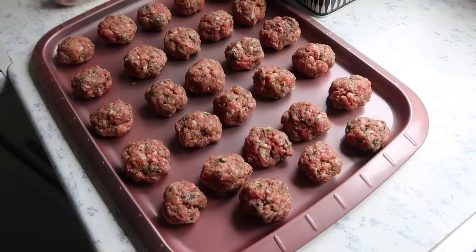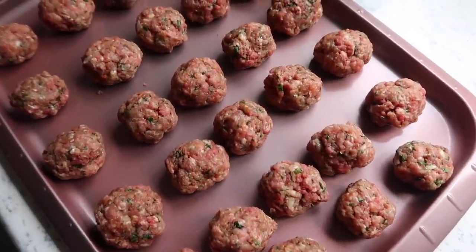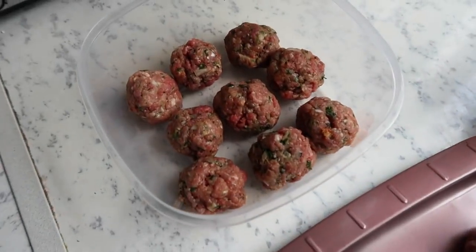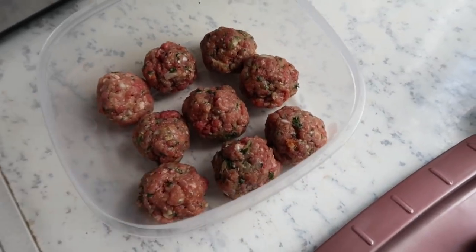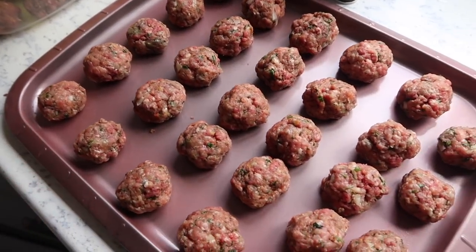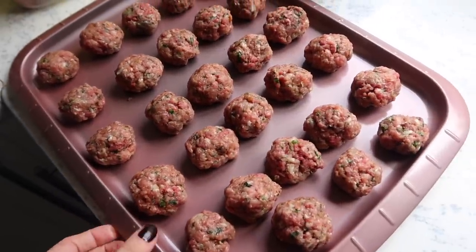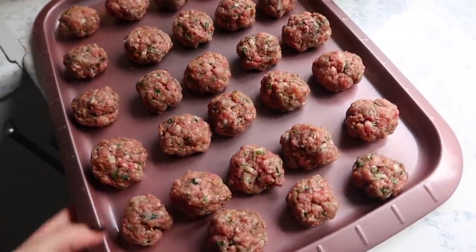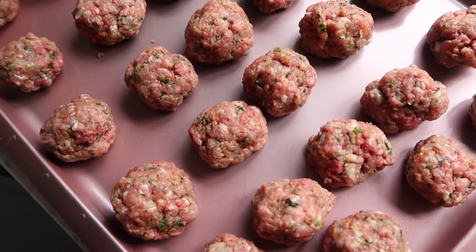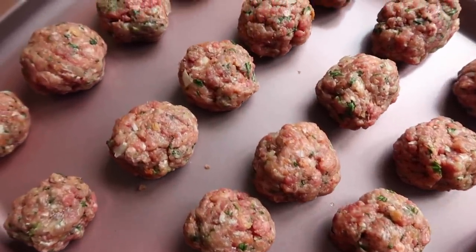So easy! I have a huge portion here — some for tonight and some for batch cooking in the sauce, plus a few in a Tupperware box going into the freezer. These need to chill in the fridge until I'm ready to cook them, so I'm popping them in the bottom of the fridge making sure they don't touch anything else. They are so adorable and dinky, but actually really filling — I really hope you decide to try these.